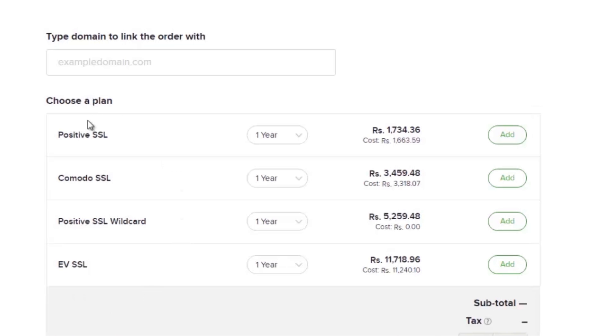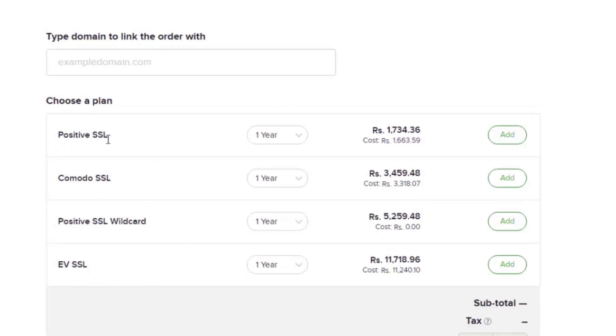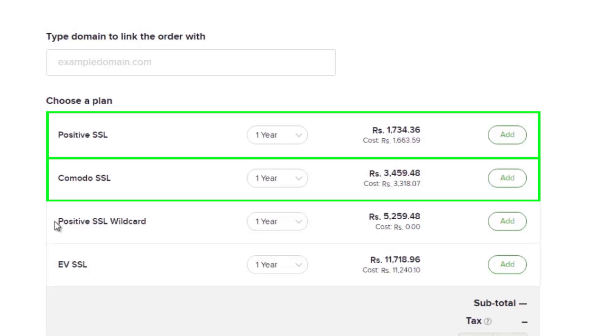To secure a single URL, you can either purchase a Positive or a Comodo SSL certificate. If you have more than one fully branded URL, for example subdomains, we recommend you purchase a Positive Wildcard certificate. In case you are using multiple domains to brand the URL, then you can purchase multiple Positive or Comodo SSL certificates.